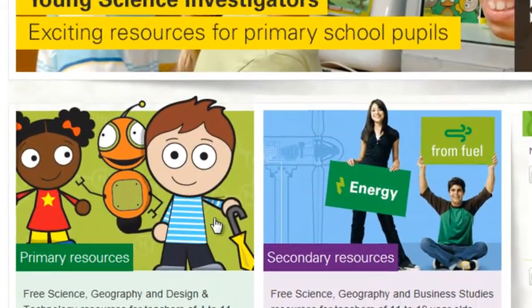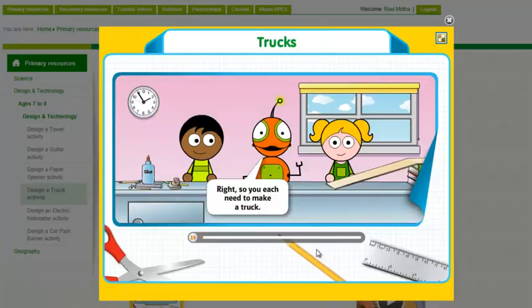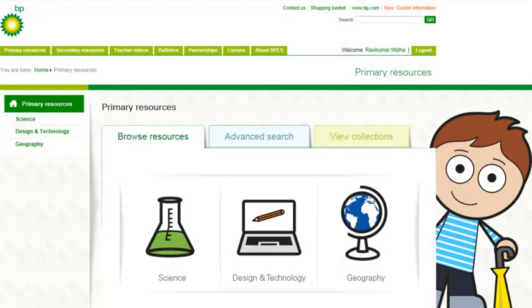Click on the primary resources image to access materials for the younger age ranges. Subjects covered include science, design and technology, and geography.